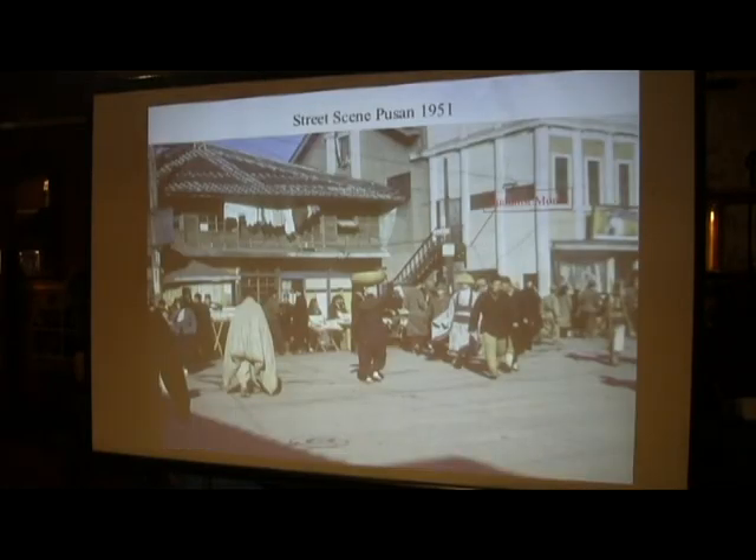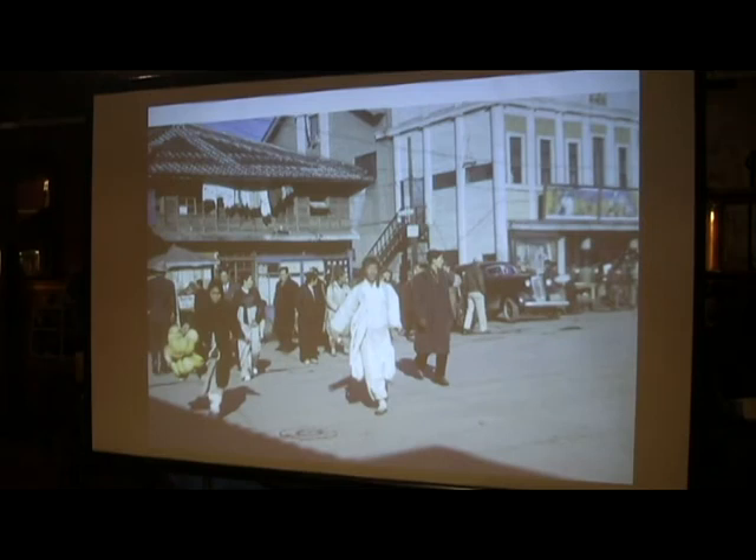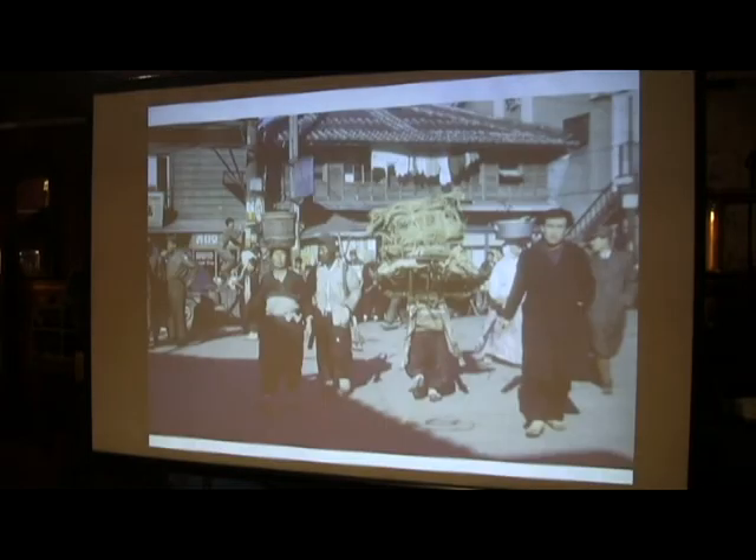In Pusan in those days — here is a street scene from 1951. There's a Buddhist monk here. The ladies carried things on their heads, and little babies were carried on the backs of the ladies. This lady has carried this bucket on her head completely. These guys in the middle are wearing A-frames — that's how so much was transported, because they didn't have gasoline or trucks. This one is unloaded, and this guy has a fairly good load of material.